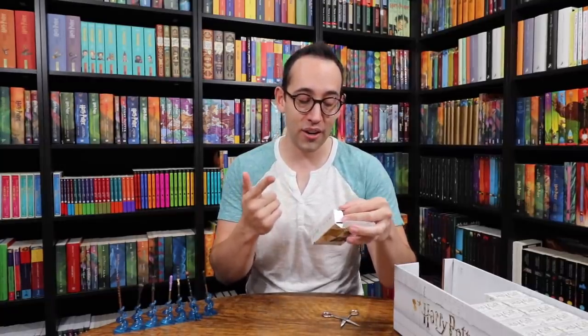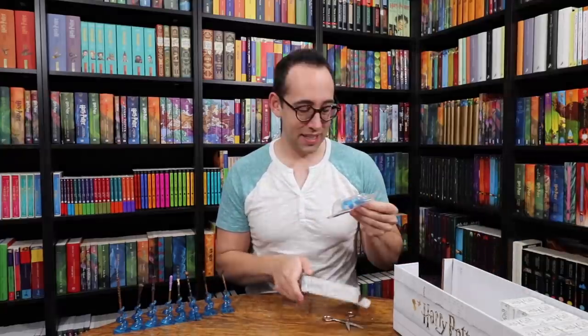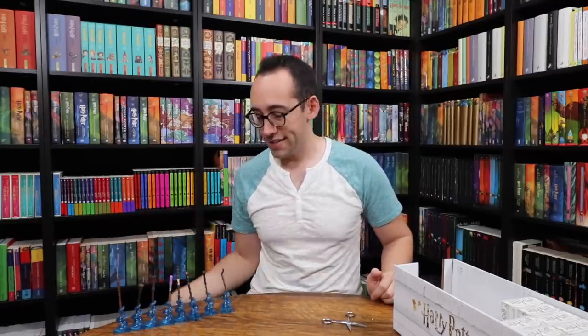We still need Victor Krum, Newt Scamander, and both of the Sirius Black wands. Victor Krum! This one's cool — it's very wavy. This is a Gregorovic wand; Victor Krum's wand was not made by Ollivander. Another Hermione, another Victor Krum — we'll put that in the second set.